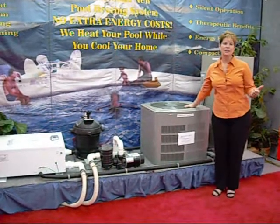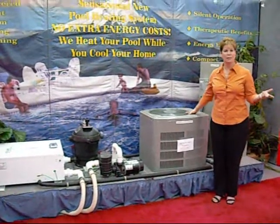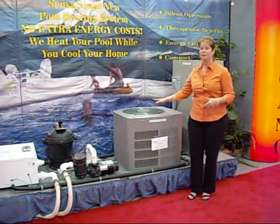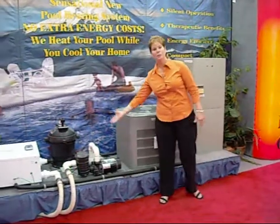Whether it's a package unit, a split system, or a heat pump, the Volcano Pool Heating System works with all makes and models of air conditioning and pool equipment.